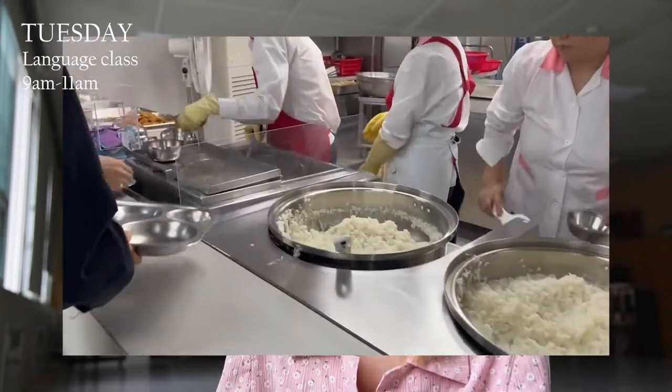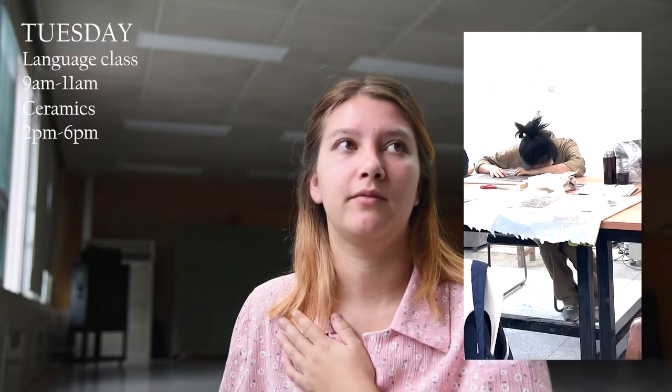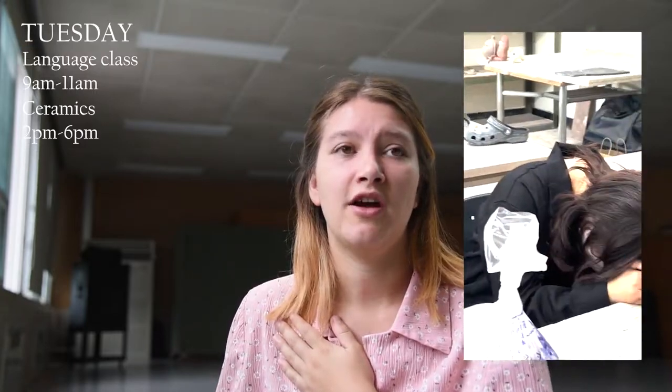Then we have free time from 11 to two, and in that time we go for lunch in the cafeteria. From two to six I have ceramics class — the first two hours of explaining, we all get our clay, and then we practice in a group setting. After those two hours, we're free to do our own projects with the technique. Apparently it's quite normal to just take a short nap during class, and we literally have nap spaces.